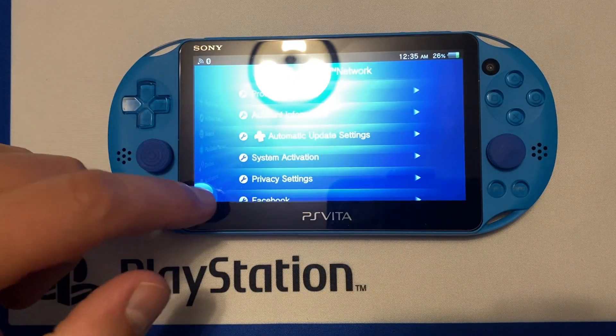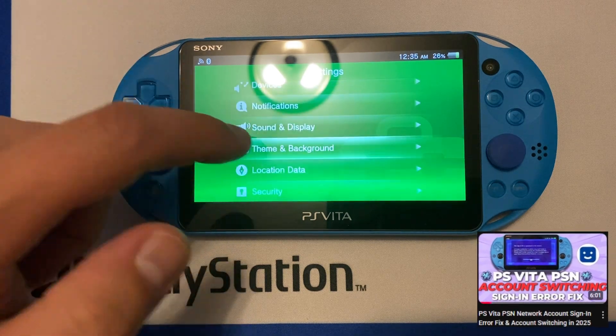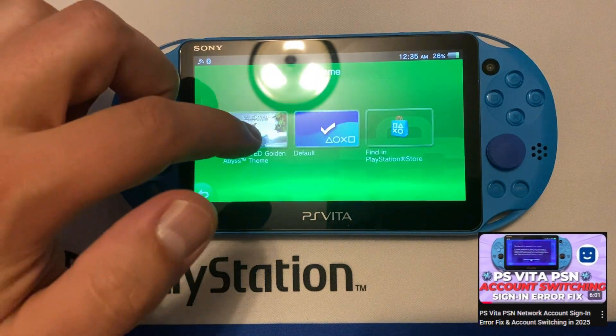If you run into an error signing into your PSN account, I have another video which I'll put down in the description that helps work around getting logged into your PSN account properly.